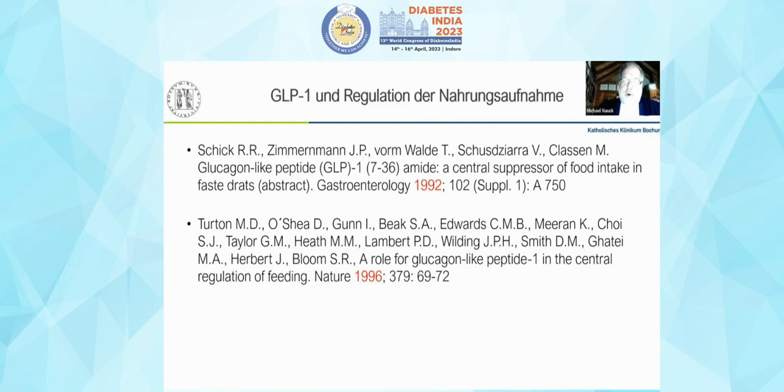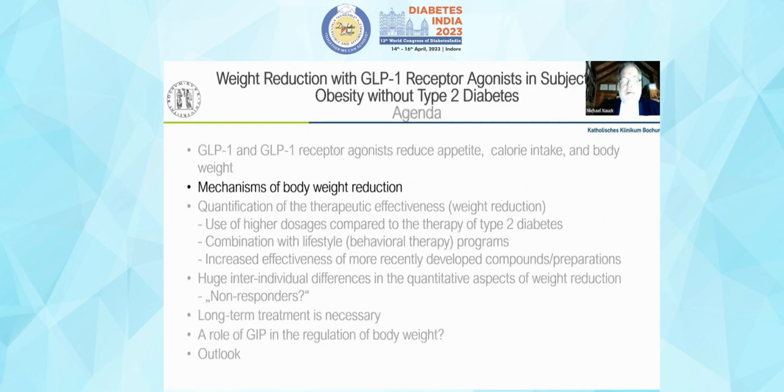Four years later, Stephen Bloom and his group published a very prominent paper in Nature on the same effects, injecting GLP-1 into the cerebrospinal liquid and reducing appetite in animals. Since then, we have learned a lot about the mechanisms of body weight reduction through GLP-1.